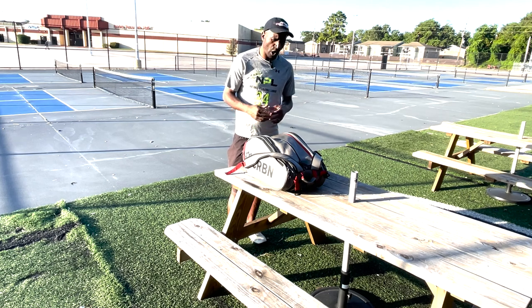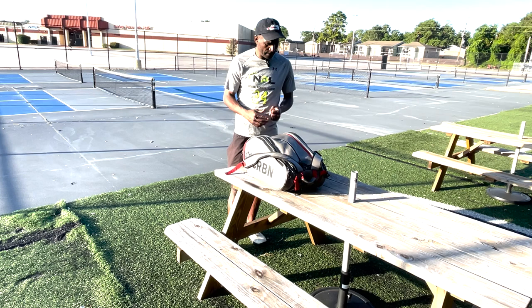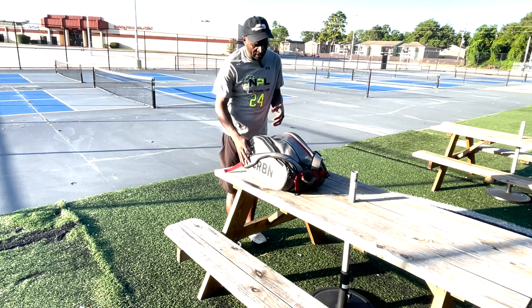I'm gonna take the opportunity to open up my bag and show you all exactly what's in my bag. Let's start with the side pockets.